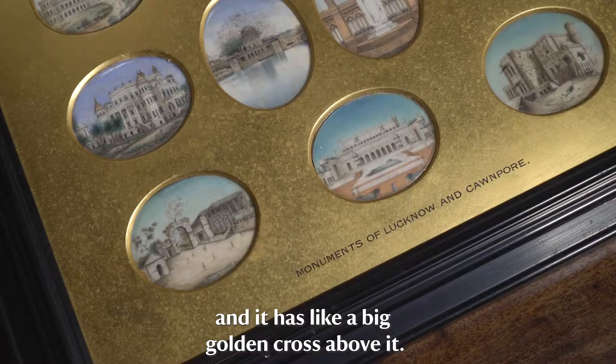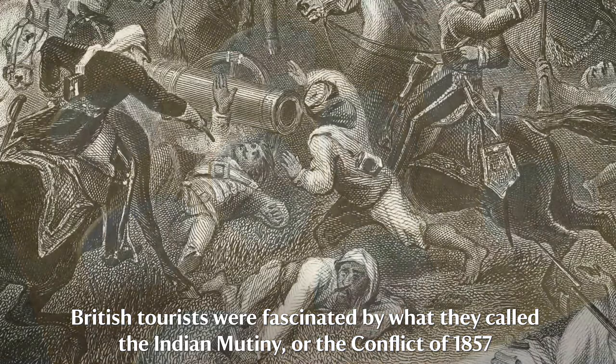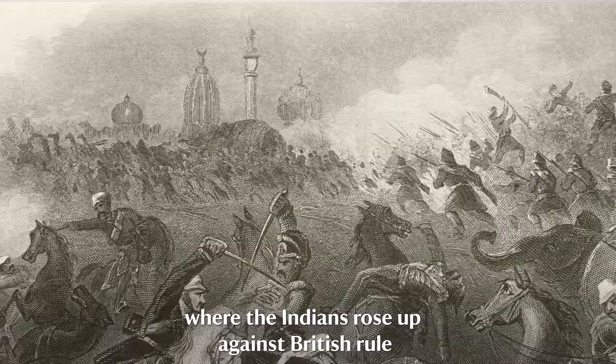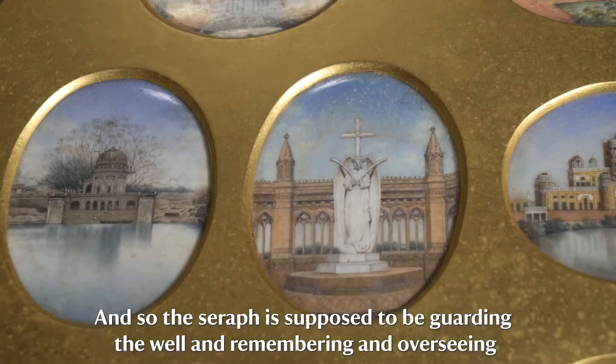British tourists were fascinated by what they called the Indian mutiny, or the conflict of 1857, where the Indians rose up against British rule and the bodies of many British women and children were put down that well.